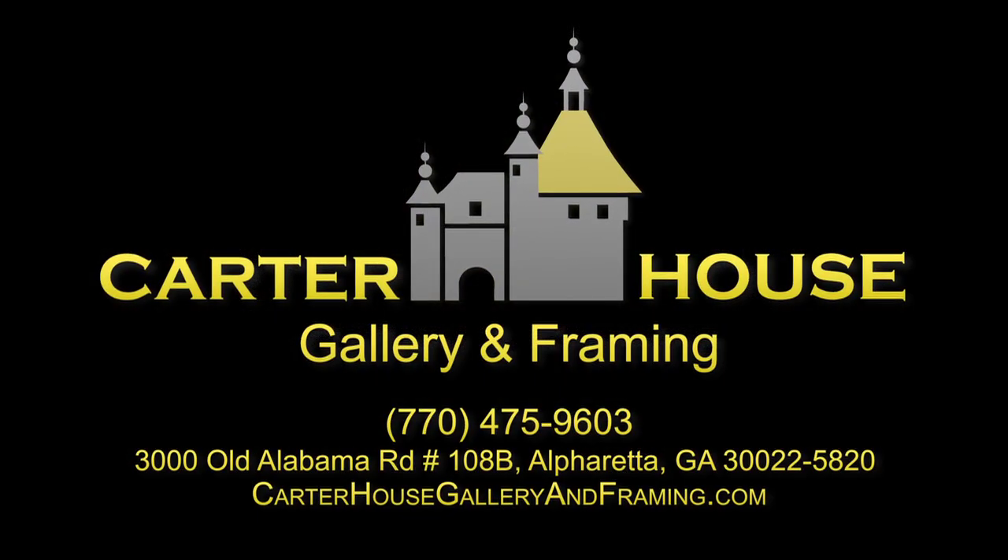Carter House Gallery and Framing is located in the Kroger Shopping Center on the corner of Haines Bridge and Old Alabama Road.